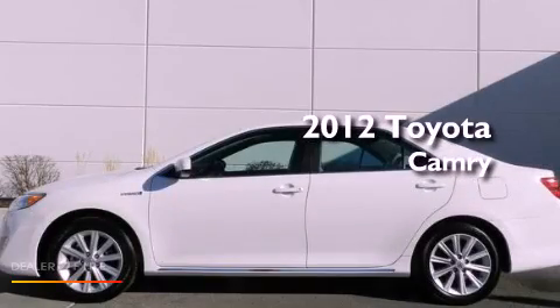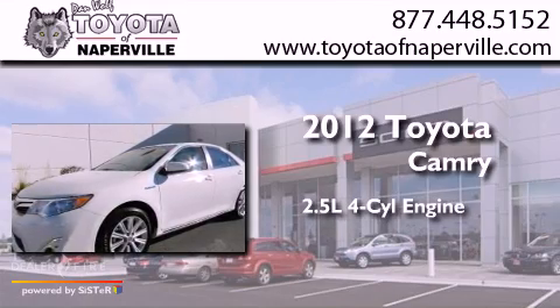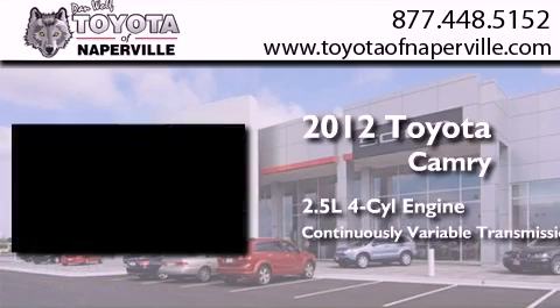This is a certified pre-owned 2012 Toyota Camry. It has a 2.5-liter four-cylinder engine and a continuous variable transmission.